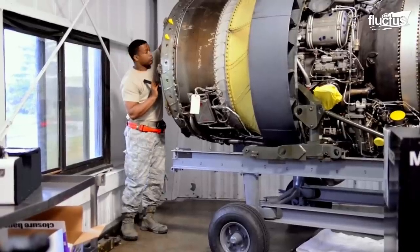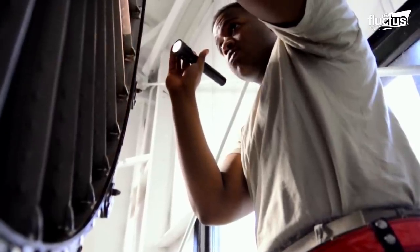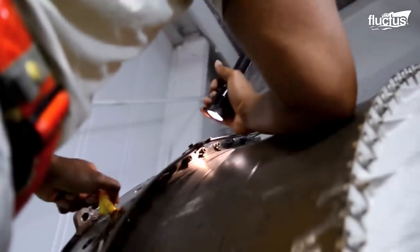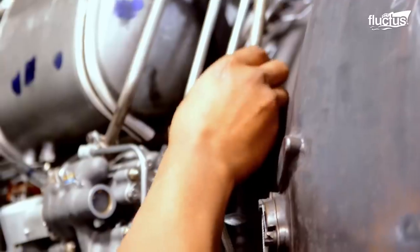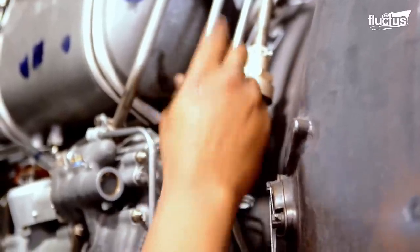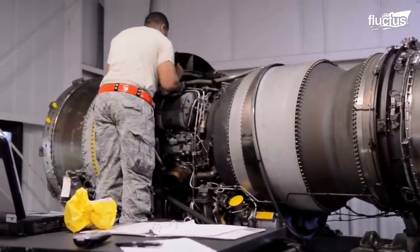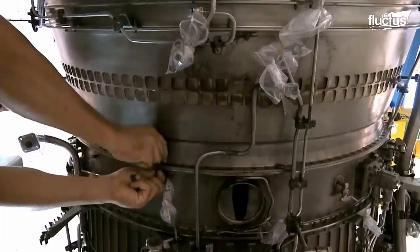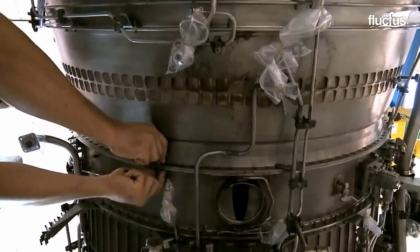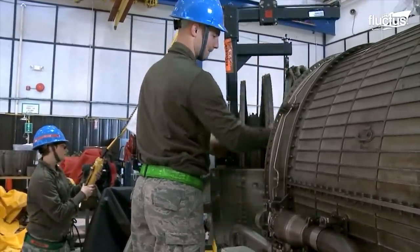As with a car, diagnostics is the first step when dealing with a potential aircraft engine problem. This refers to the process of inspecting, analyzing, and dismantling part or all of the engine to identify any faults, malfunctions, or areas of concern that might affect the engine's reliability or performance.